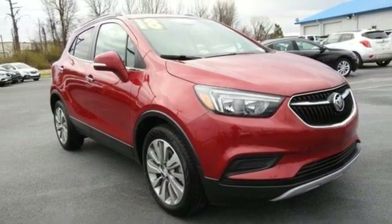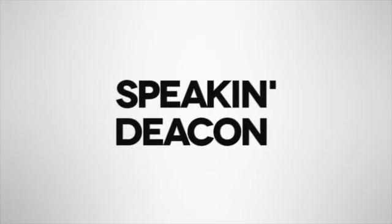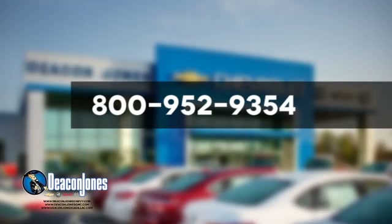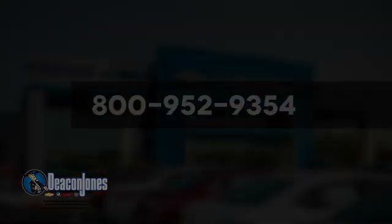Stop in for a test drive and make it yours today. Visit Deacon Jones Chevrolet Buick GMC Cadillac. Give us a call at 800-952-9354.